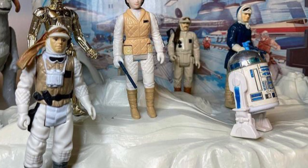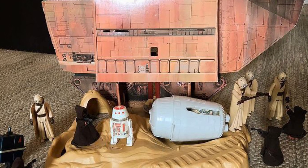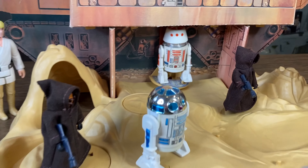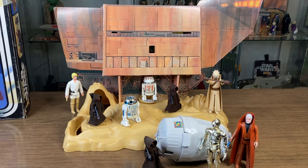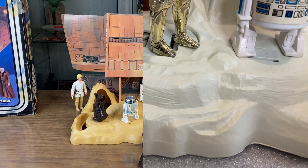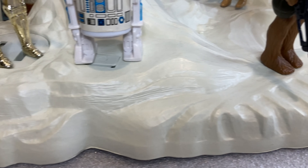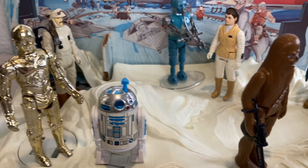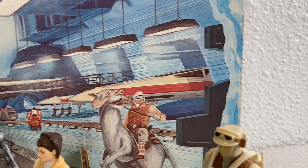The style of this play set is like its predecessors in that it's very simple in its design. The base, as seen in two previous Kenner play sets — the Land of the Jawas and the Hoth Ice Planet adventure set — was once again utilized for the Rebel Command Center. This play set reuses the familiar white craggy plastic base as its ground display for Echo Base.